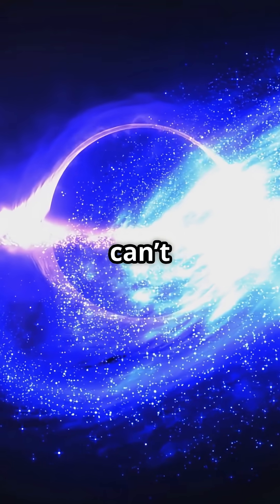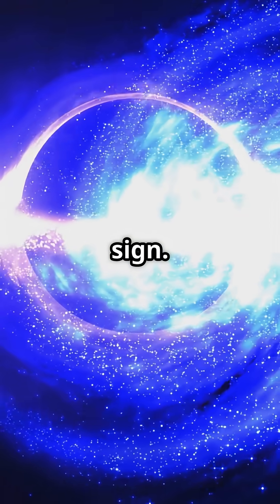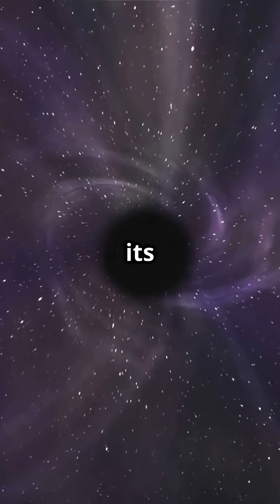So even though light can't escape a black hole, everything around it shines like a cosmic warning sign. We don't see the black hole — we see its impact on the universe.